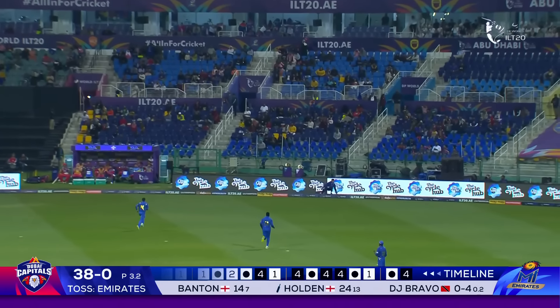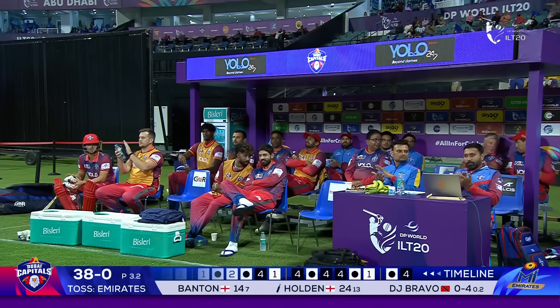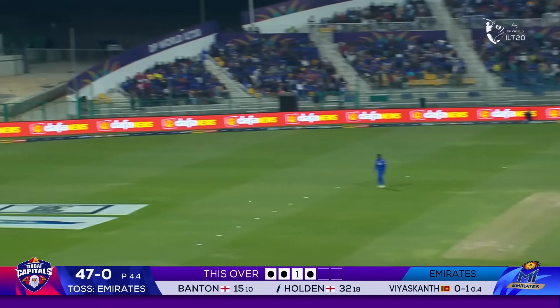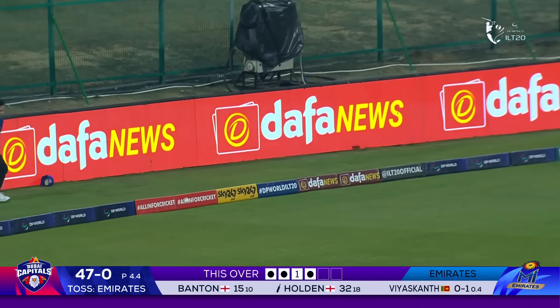Continually moving around in the crease, says Max Holden, and it's working for him at the moment. Might as well take some risks in the power play and get your team off to the start they want. Holden goes leg side, finds the gap for four. He is dealing in boundaries — very positive.